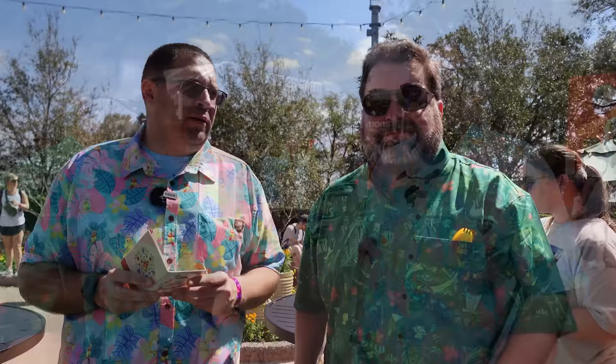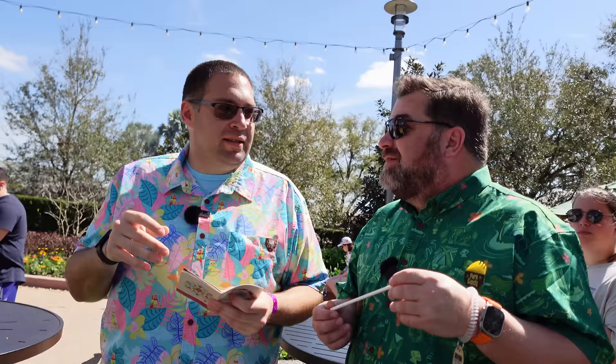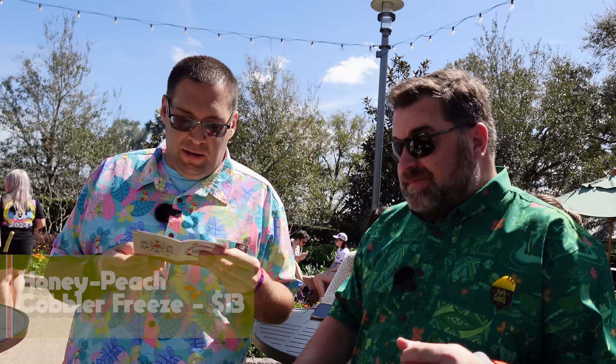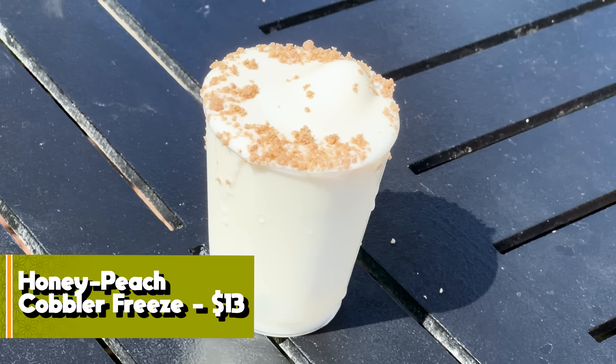At the Honey Bistro — Spike the Bee's home. We're trying the Honey Peach Cobbler Freeze with vodka. First sip: it's like someone poured vodka into a Pop-Tart. Wow.